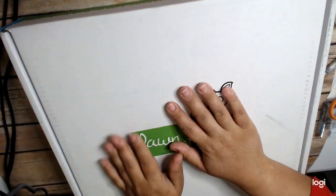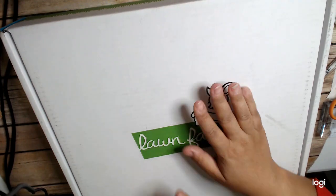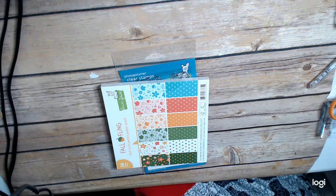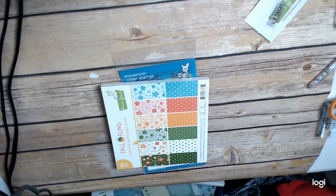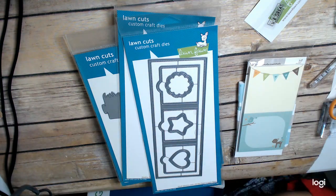And then I got the $100 Lawn Fawn Grab Box. They always do this for Giving Tuesday — they give a portion of their sales to charity which is really great. The amazing thing about this box is that I didn't get anything that I already have. So that is amazing because I have a ton of Lawn Fawn. I don't even know how that's possible, but it is. It's a miracle.